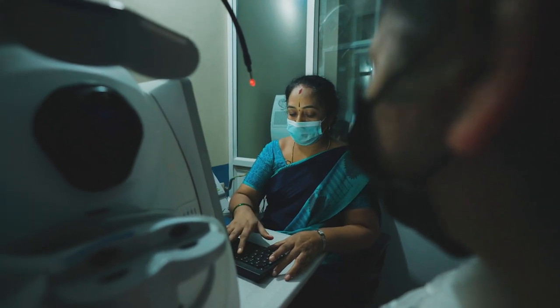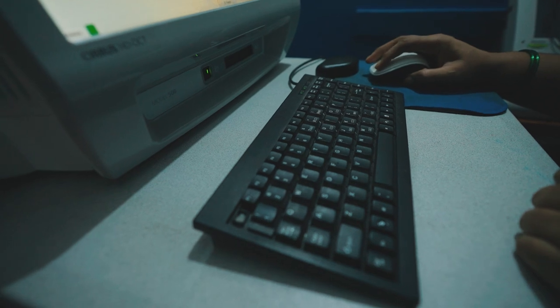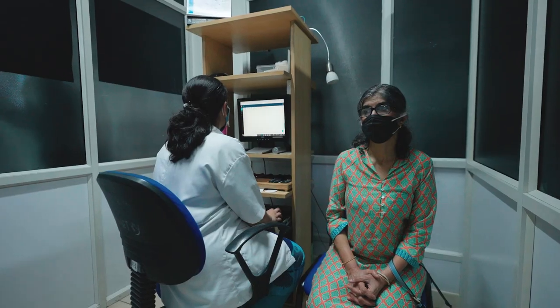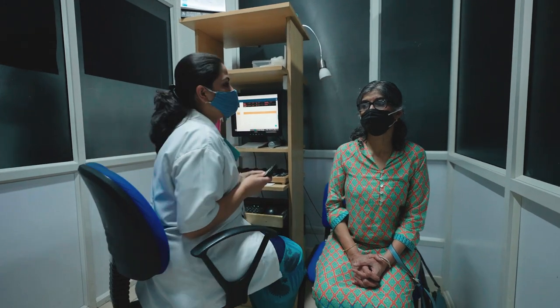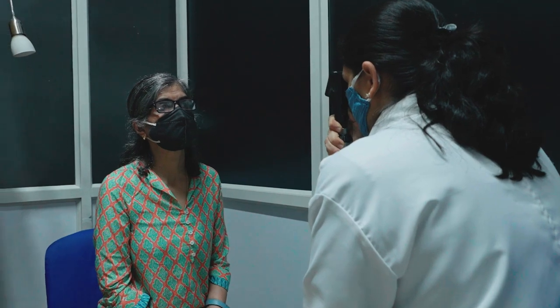Staff do not have to go and fetch paper records or scans, and doctors don't have to move to the device to look at reports. This is a big benefit. Even for the patient there is less waiting time, so there is a more efficient turnover of patients. It helps in planning and gives a lot of peace of mind to the clinicians.